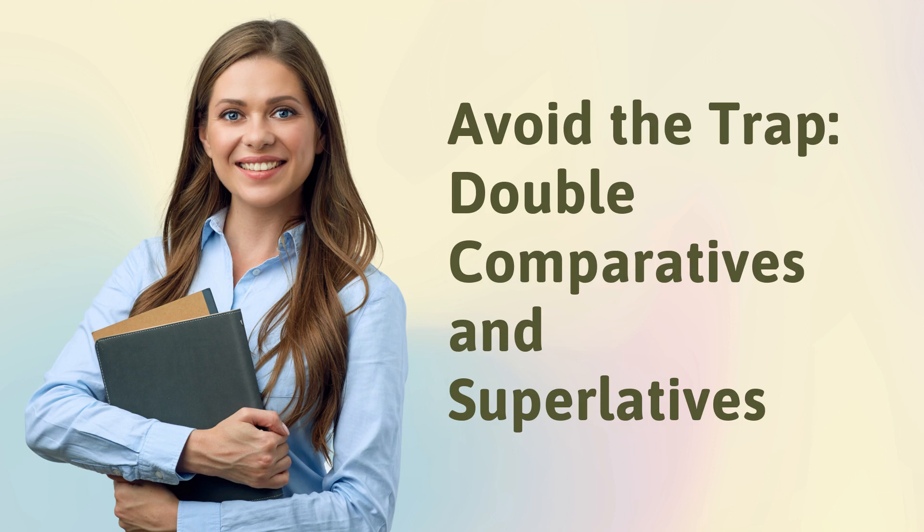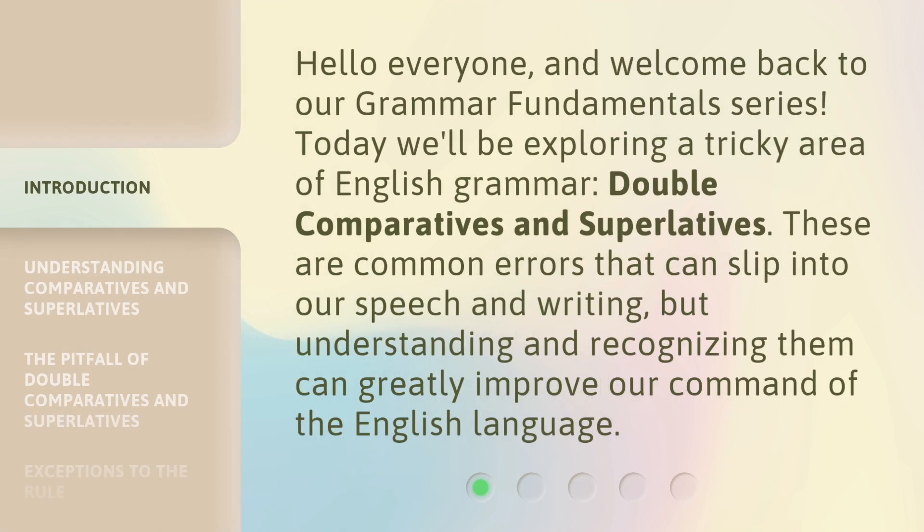Avoid the Trap: Double Comparatives and Superlatives. Hello everyone, and welcome back to our Grammar Fundamentals series. Today we'll be exploring a tricky area of English grammar — Double Comparatives and Superlatives. These are common errors that can slip into our speech and writing, but understanding and recognizing them can greatly improve our command of the English language.